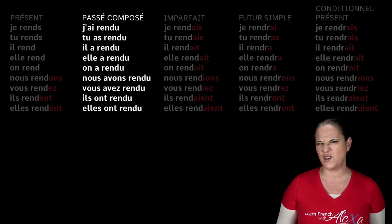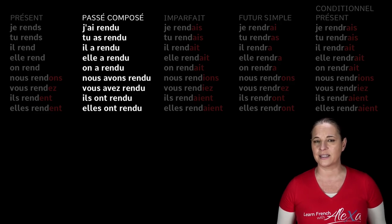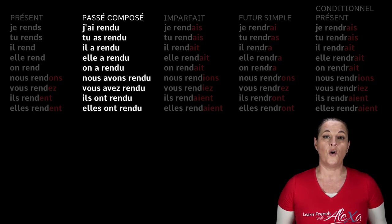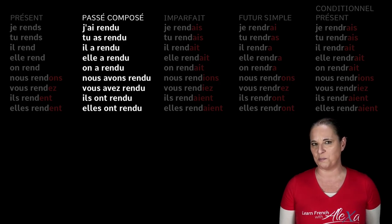The difficulty here is knowing what the past participle of the verb is. Learn them by heart. For apprendre, it's appris. For prendre, it's pris. For boire, it's bu. For rendre, it's rendu. You've got to learn them by heart.